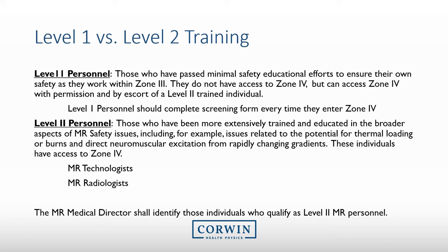Level 2 personnel are typically MRI technologists and MRI radiologists. This educational presentation is primarily for Level 1 personnel. Remember, all Level 1 personnel must be screened before entering Zone 4.